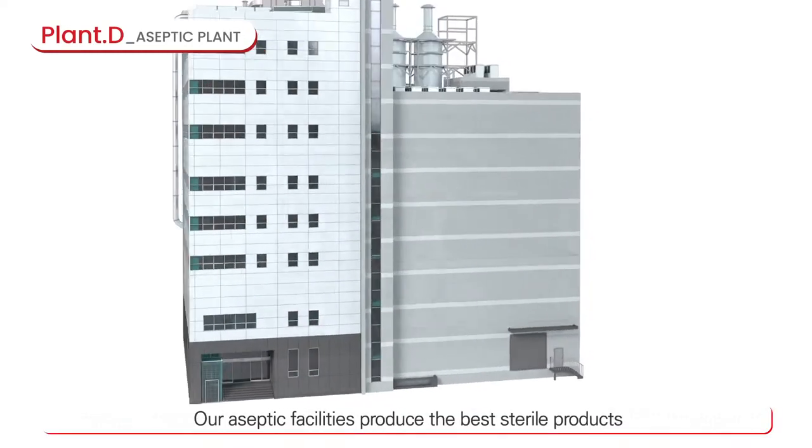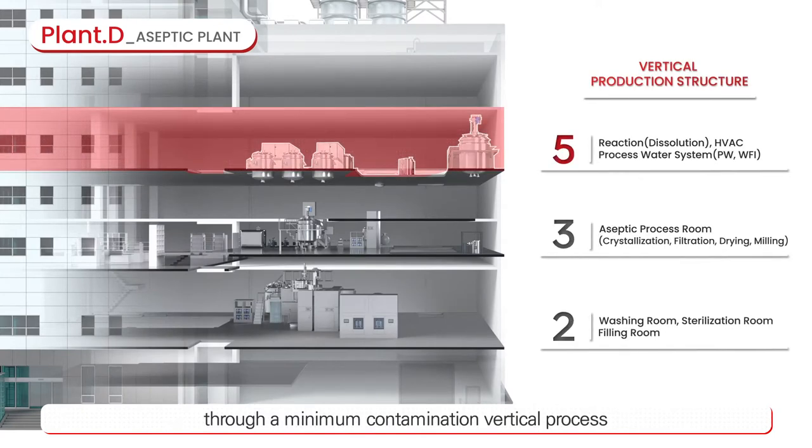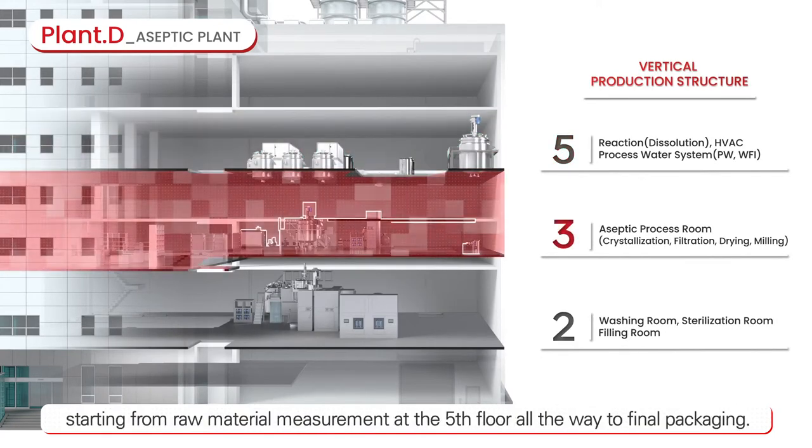Aseptic facilities produce the best sterile products through a minimum contamination vertical process, starting from raw material measurement on the fifth floor all the way to final packaging.